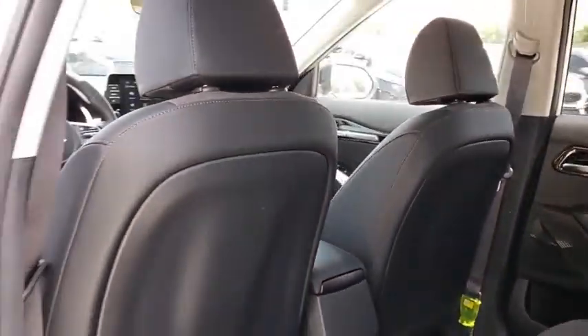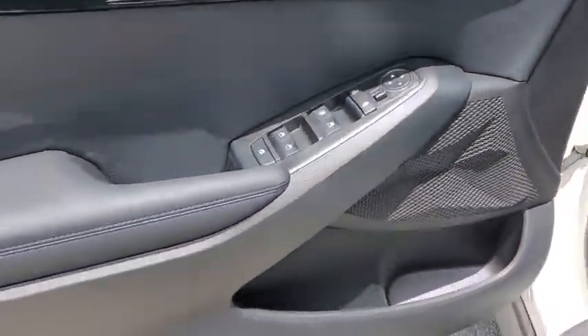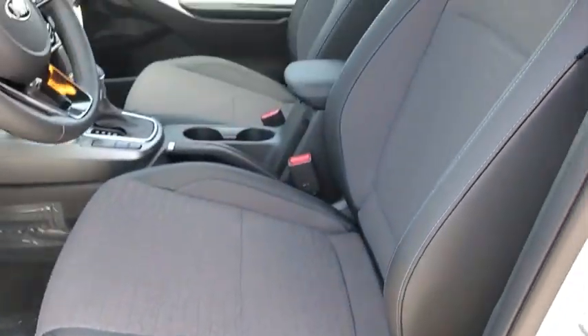Rear window defroster, panic alarm, carpeted floor mats, remote keyless entry, brake assist, tachometer, overhead console, rear window wiper, front bucket seats.